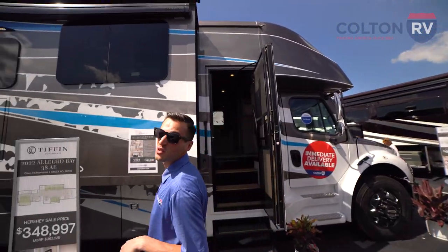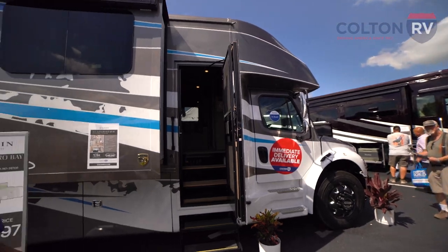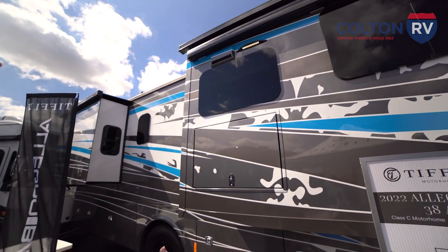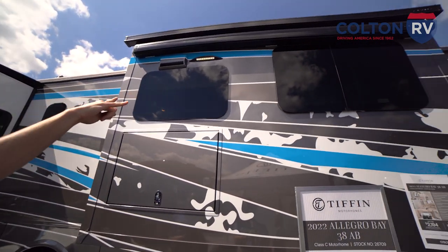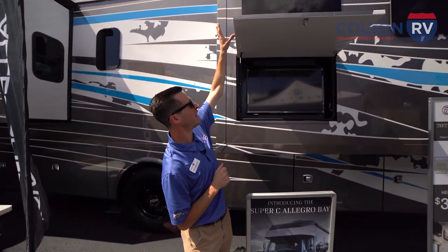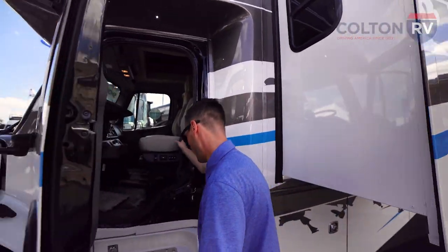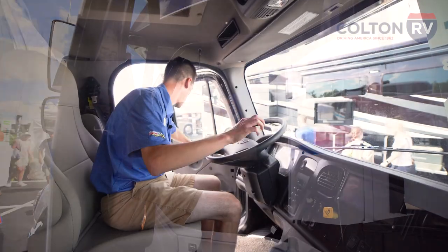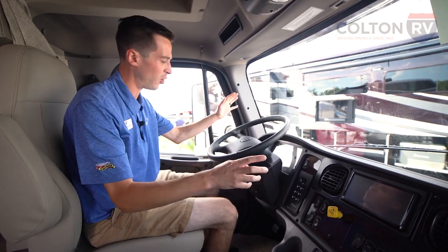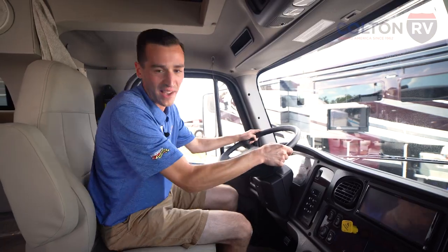The last motorhome we're going to check out is the 2022 Allegro Bay 38 AB from Tiffin. This is a Super C motorhome — it's built on a Freightliner custom chassis and it has a 12,000 pound tow capacity. The first thing you notice on the exterior is the gorgeous paint job — just stunning. Up on top of both heavy duty slide outs, we've got slide toppers, and over the middle one, a nice awning that'll extend. Outdoor entertainment is important, so we've got an exterior TV with a soundbar. Let's hop in the cockpit — this thing is awesome. All of your controls are right up front and center, really easy to use and control. Big bus-size steering wheel makes driving this thing so easy. I almost want to drive it right off the lot, but let's go check out the back of the coach.